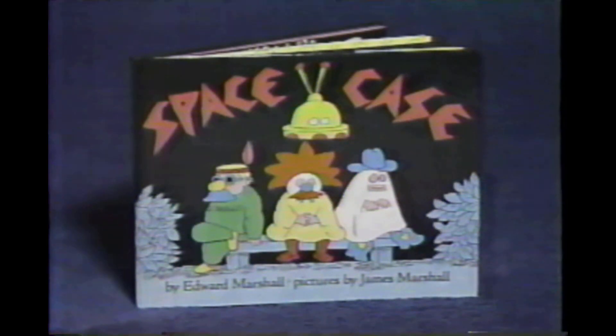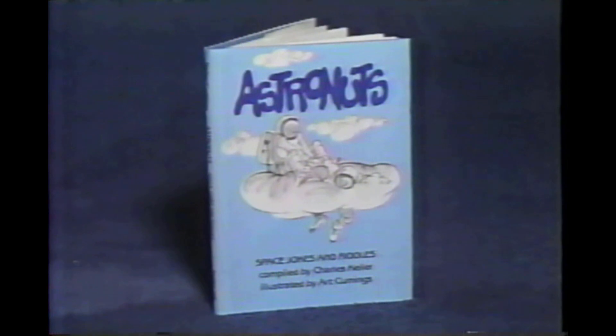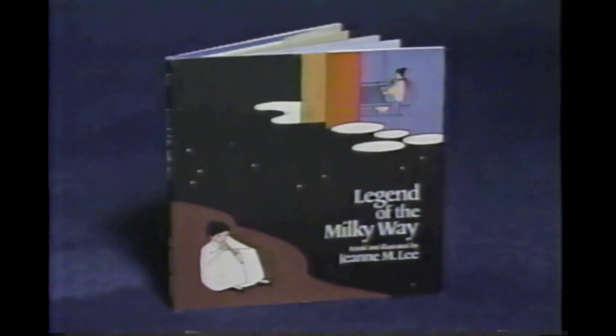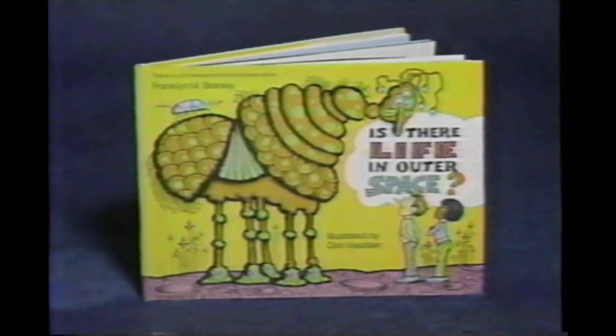Today's Reading Rainbow books are: Space Case by Edward Marshall, illustrated by James Marshall, published by Dial Books for Young Readers. Astronuts: Space Jokes and Riddles, compiled by Charles Keller, illustrated by Art Cummings, published by Prentice Hall. Legend of the Milky Way, retold and illustrated by Gene M. Lee, published by Henry Holt and Company. Is There Life in Outer Space by Franklin M. Bramley, illustrated by Don Madden, published by Thomas Y. Crowell.